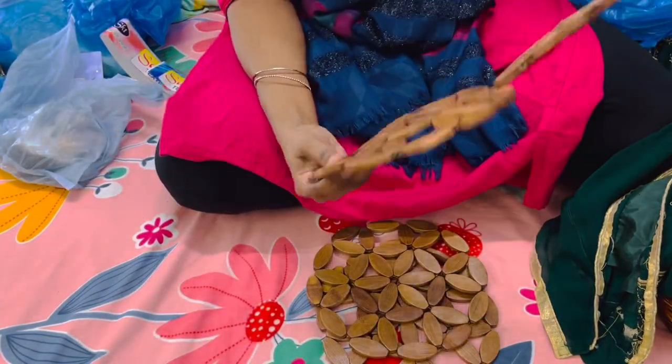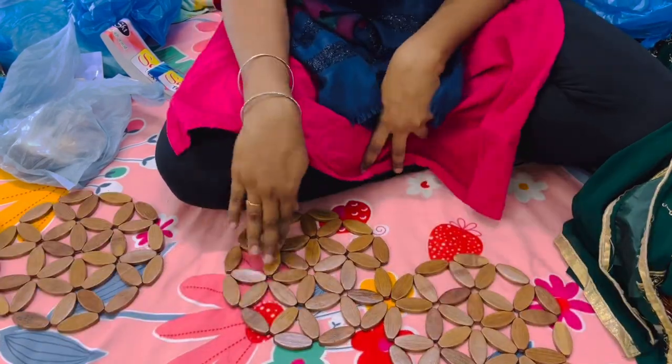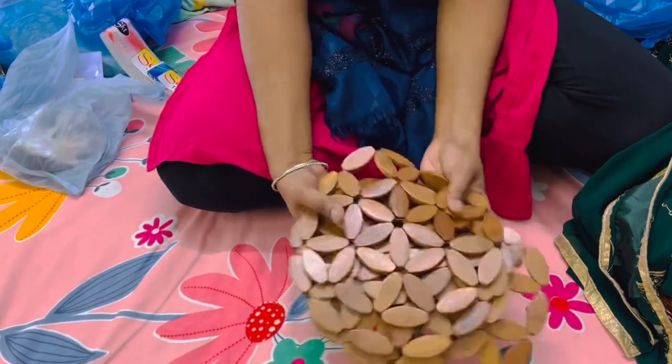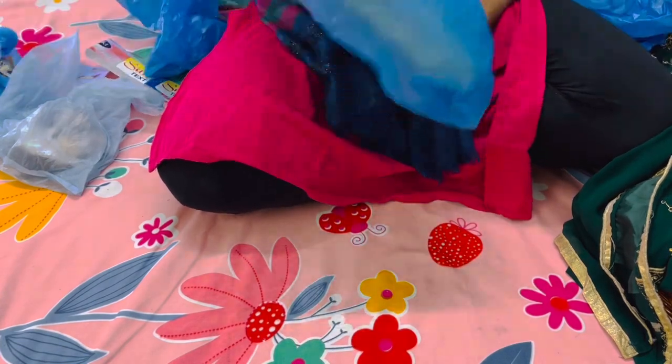I got four table mats for my dining table — I forgot to show you these earlier when I showed the home decor items. These mats are for Rs. 60 each and they are so beautiful. We can also use them as wall hangings on the walls, and when I style that I'll definitely show you.